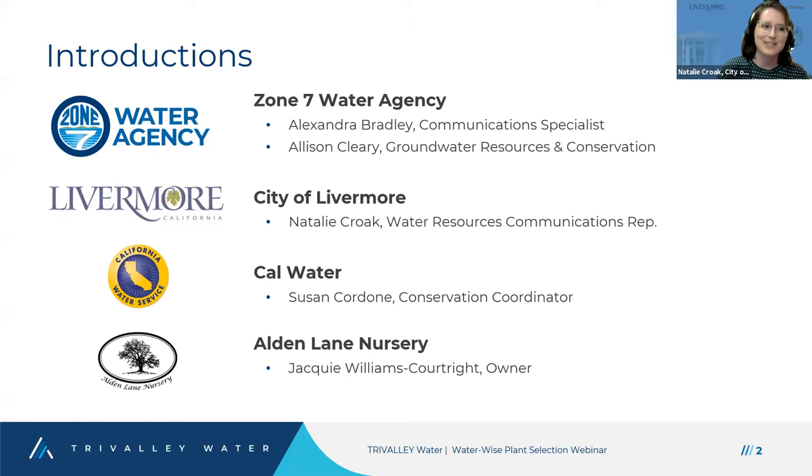My name is Natalie Croke. I work for the City of Livermore as its Water Resources Communications Representative. I'm responsible for putting out information related to your sewer and storm water system. If you receive your water service from Livermore Municipal Water, I'm also your communications representative and I help with water conservation programs.